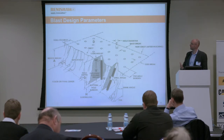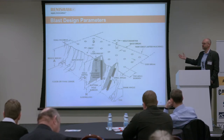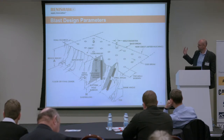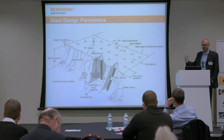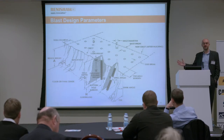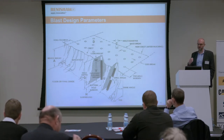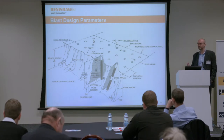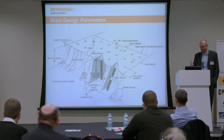We're involved in measuring blast design parameters — the kind of things people learn about on their first day of training in quarrying apprenticeship school: drill angles, depths, bench heights, and so on. Everyone knows about these things — you go to a quarry in China and they can all discuss them. The question is: are they being measured? Are they being designed properly? Do the guys on site have the tools to measure them? Do they have the training to use those tools? Are the tools maintained? What it boils down to: you can't control what you don't measure. If you don't measure and design this stuff properly, you've started out on the wrong foot immediately for the whole fragmentation process.